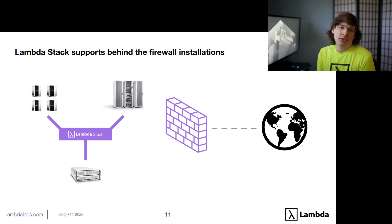Another great feature of Lambda Stack is that it supports air-gapped or behind-the-firewall installations. You can be completely air-gapped and separated from the internet, or if you want greater control over which versions you install or want to hold back to a previous stable version, you can install Lambda Stack behind your firewall and have all the systems on your network update from that behind-the-firewall Lambda Stack server.